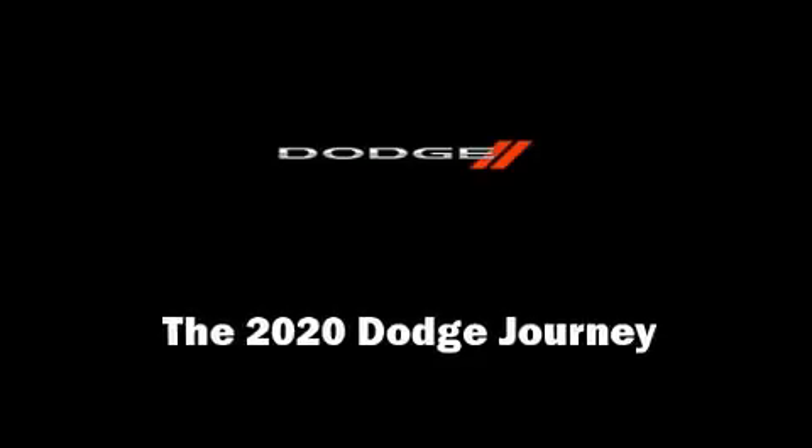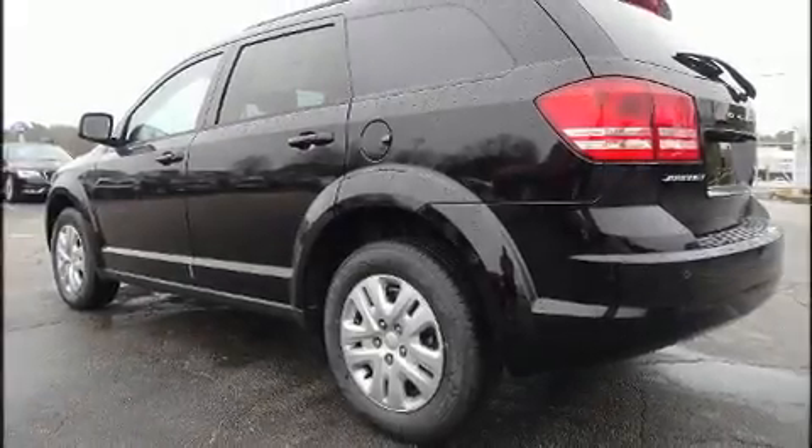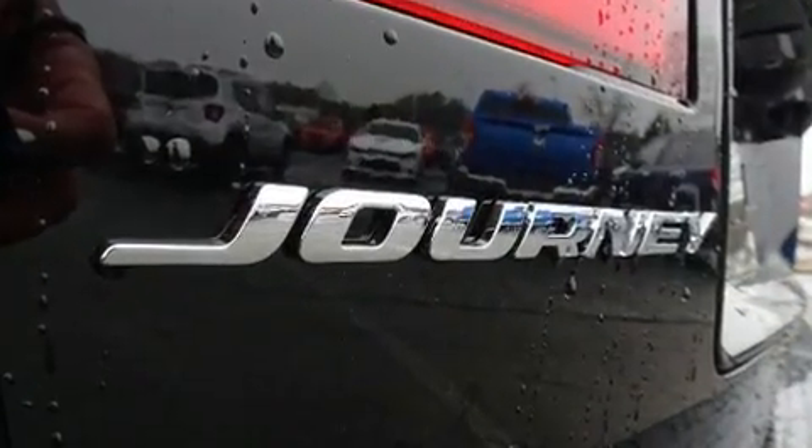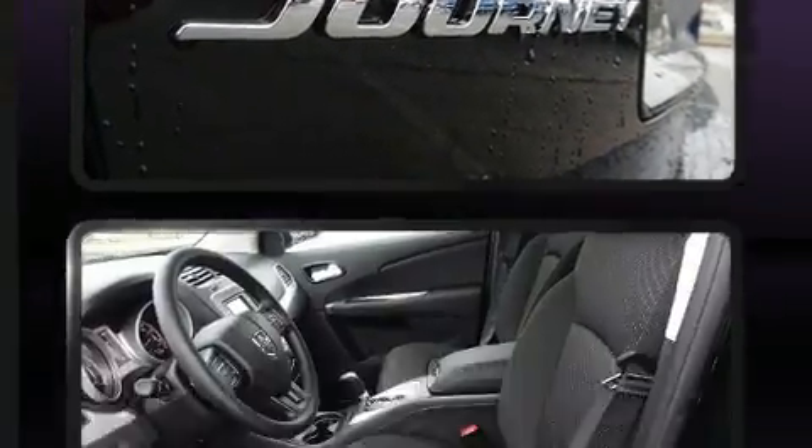Discerning drivers will appreciate the 2020 Dodge Journey. It features a front-wheel drive platform, an automatic transmission, and a 2.4-liter four-cylinder engine.